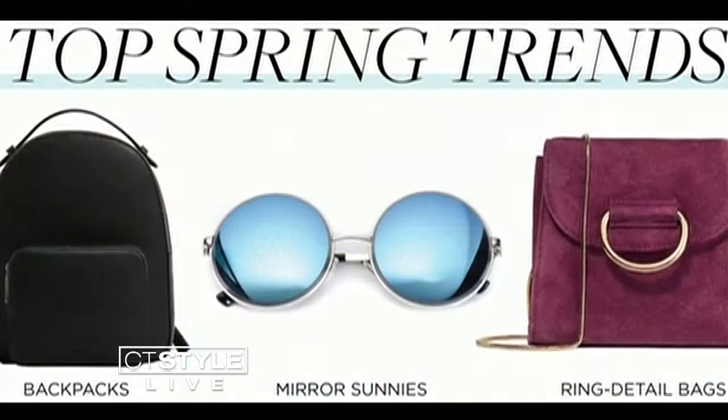When it comes to accessories, I love an accessory every season because it's a really quick, easy, and inexpensive way to update your look. You can see these cute mirrored sunnies — they're like $3 at H&M. The ring detail bag is my personal favorite this season; all the designers are doing some version of this bag, but you can find it at Zara for less than $50. And the mini backpack has been hot for over a year now and continues to be, because people love that it's a hands-free way to carry everything they love.